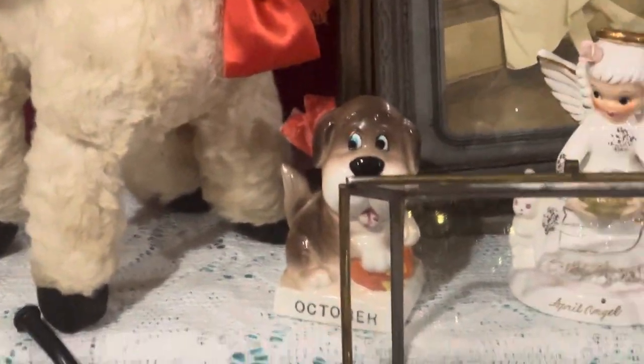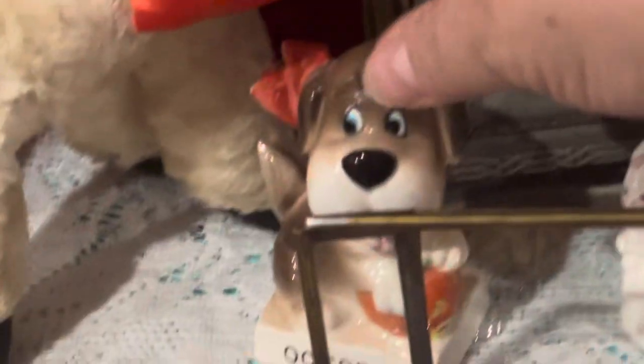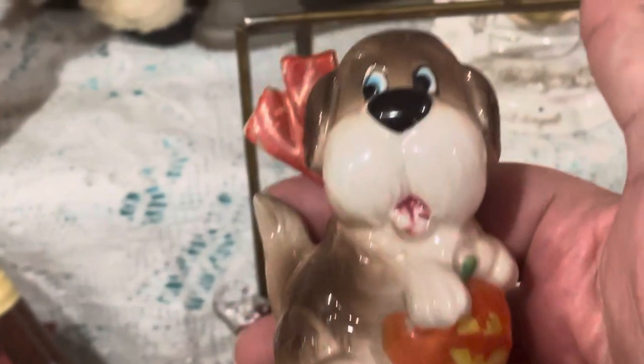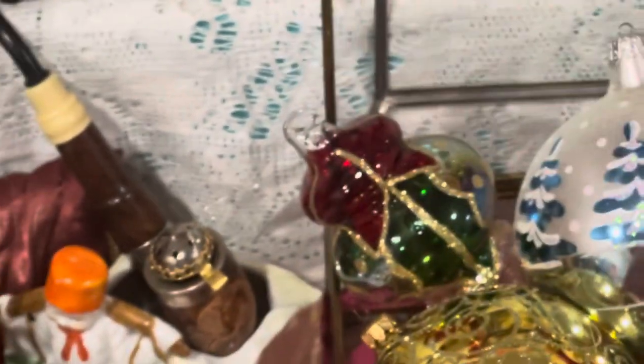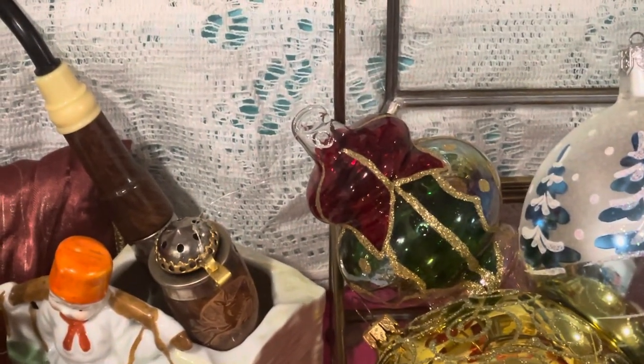Norcrest did a whole series — they did the little dogs, and they also did a whole series of cats. Let's see if I can hold that back so you can see him. There's his little sticker on the back. It says Made in Japan. Just a cute little piece.